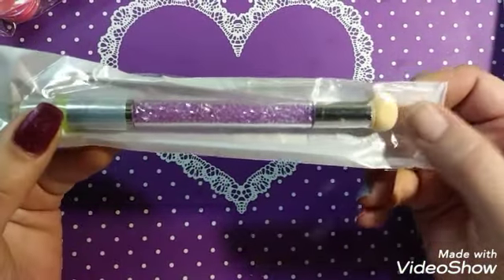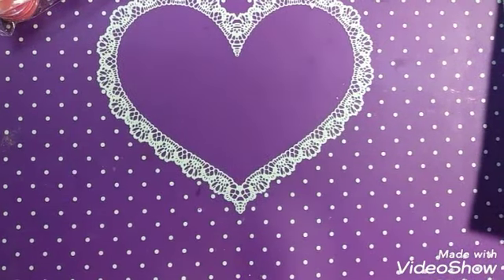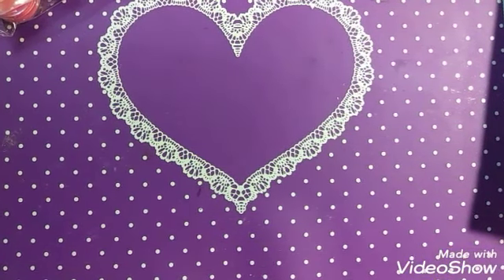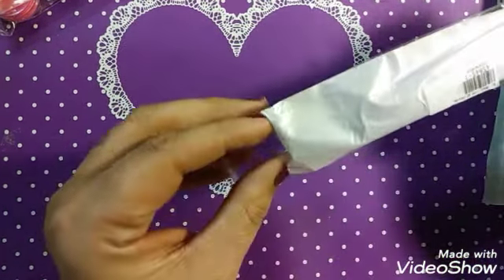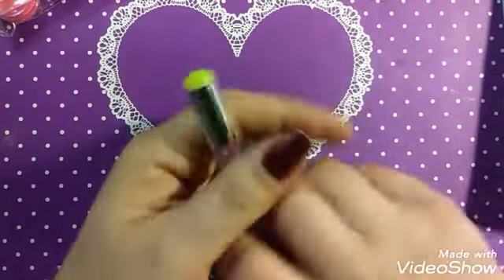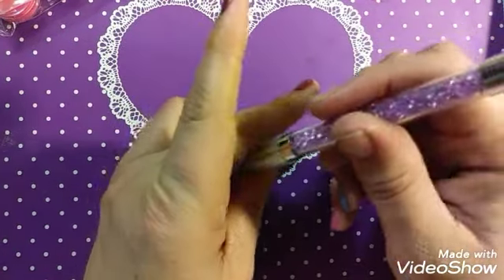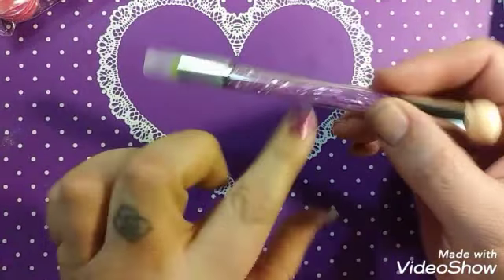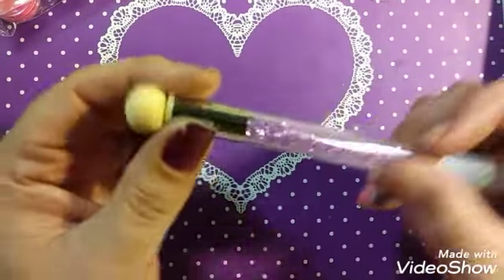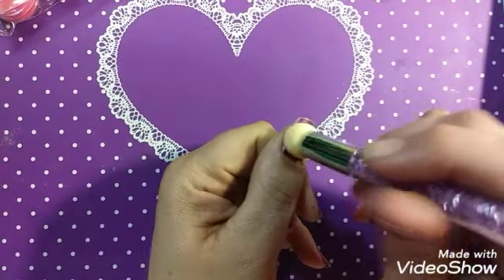Here is a dual-ended tool — this end is a stamper, and this end is for blending when you're doing an ombre or a gradient. Sorry for all the paper noise as I get this out of the package. This is really pretty — purple's my favorite color. This is one of the pink tones of purple. And then you've got the blending end for your gradient or ombre.